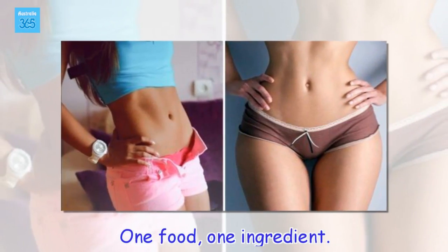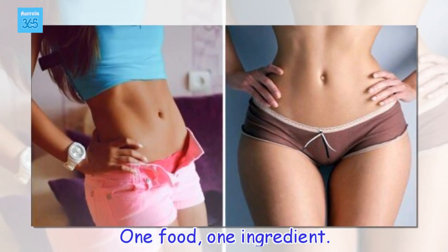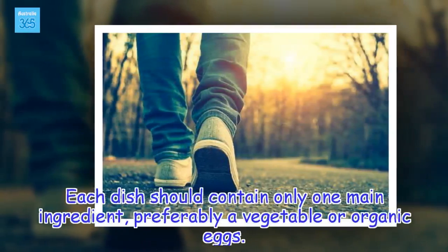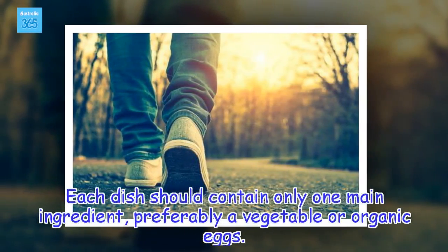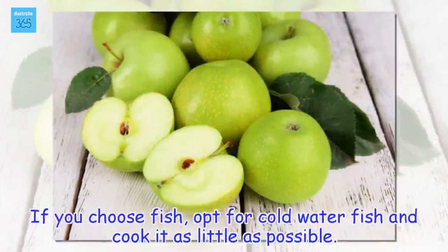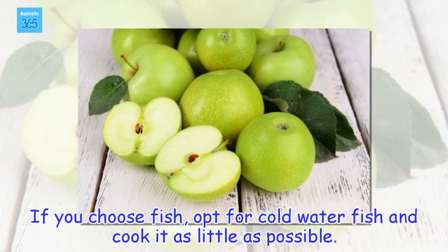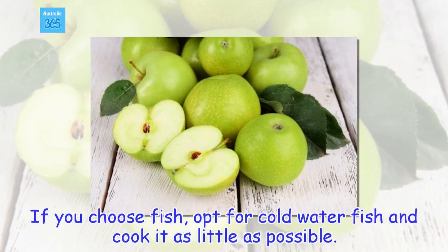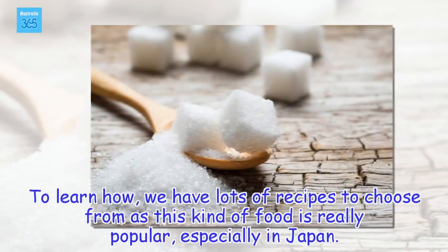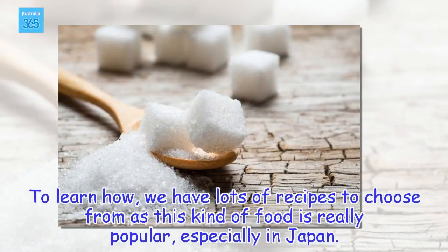One food, one ingredient. Each dish should contain only one main ingredient, preferably a vegetable or organic eggs. If you choose fish, opt for cold water fish and cook it as little as possible. We have lots of recipes to choose from as this kind of food is really popular, especially in Japan.